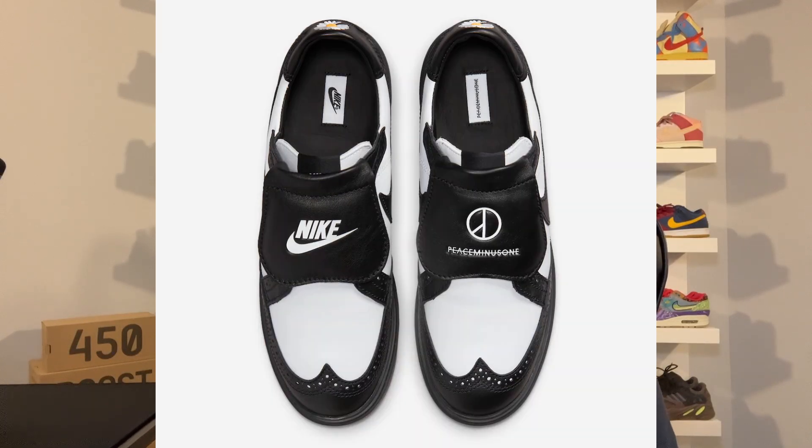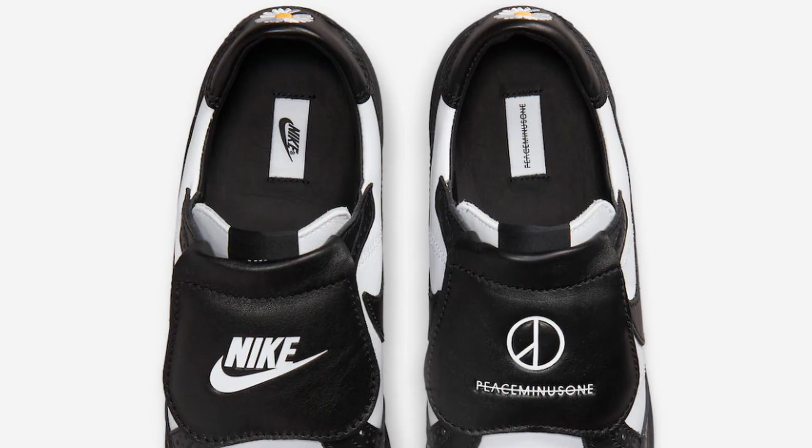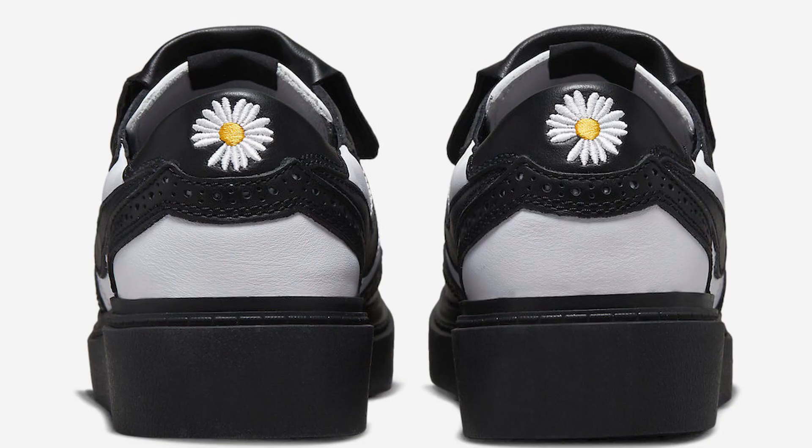It also comes with a detachable cover which covers the laces, so you can wear them with the tongue on or with the tongue off, giving it two different looks and two different styles. Of course, you have the Peace Minus One and Nike branding on the insoles, as well as the Peace Minus One daisy logo on the heels of the shoes.